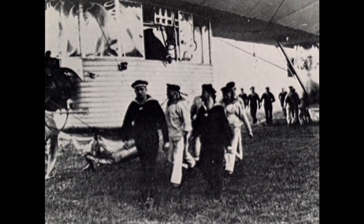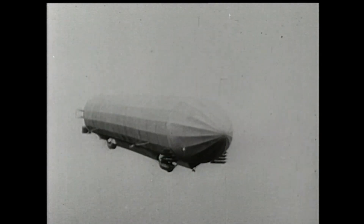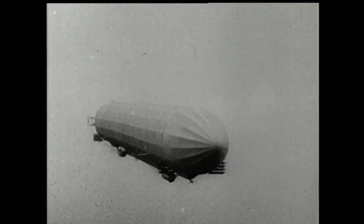The L2 was a naval airship. It would have been used by the German Navy for long range reconnaissance, flying in front of the fleet and warning it of danger.